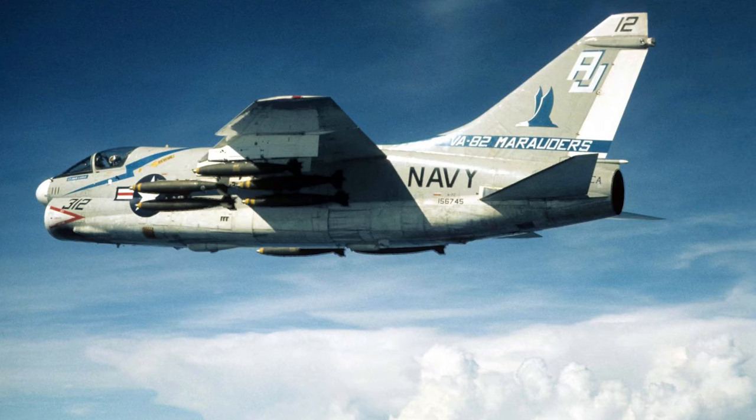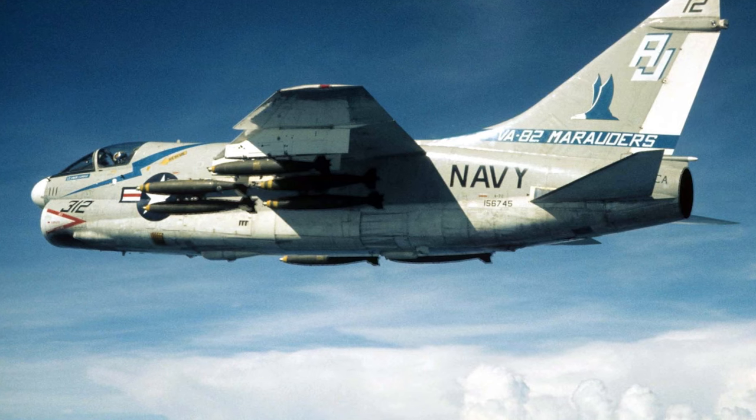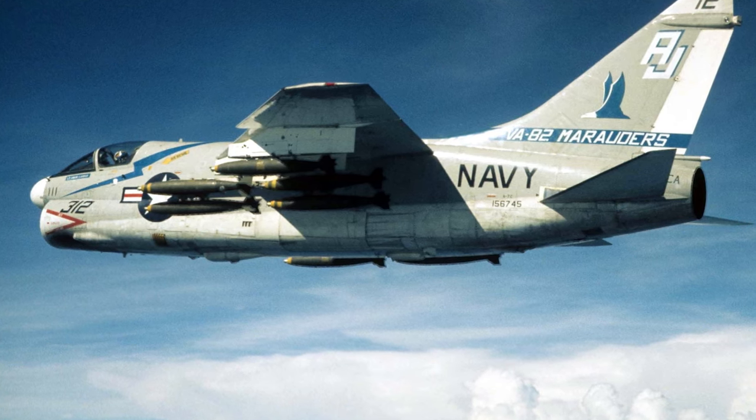The A-7 Corsair II retired from active service in the early 1990s. With its advanced design, innovative technologies, and storied operational history, it has secured its place in the annals of military aviation.